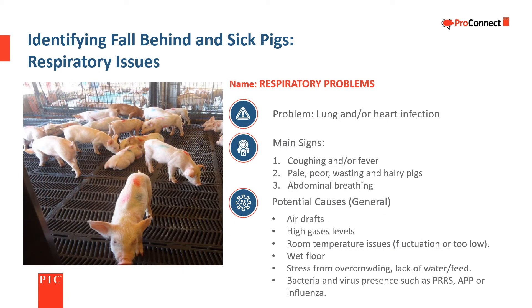Respiratory problems have a variety of symptoms and are often hard to detect during their early stages. Be alert for coughing as an early indicator and seek help if you suspect a problem. Pale and unthrifty pigs with rough hair and abdominal breathing are more advanced signs, and by the time those signs are evident, successful treatment is much more difficult.